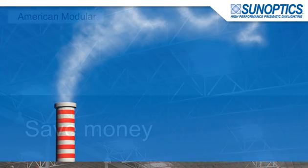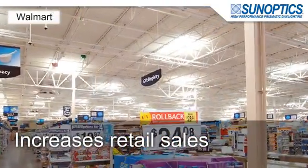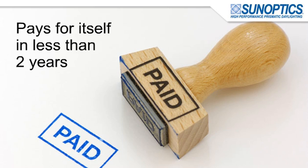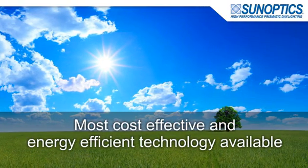Saving your company money while reducing its impact on the environment at the same time. Third-party studies have shown that daylighting produces dramatic increases in retail sales, as well as increases in worker and student performance. The best part is that daylighting often pays for itself in less than two years, a stark contrast to the high cost of other solar options. There isn't a more cost-effective and energy-efficient green technology on the market today.